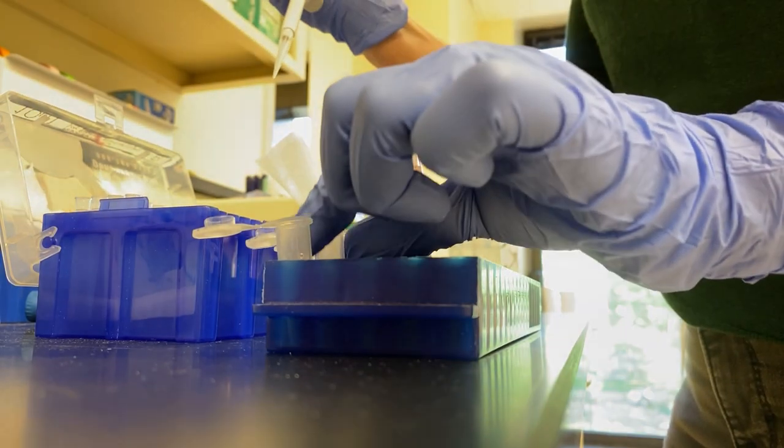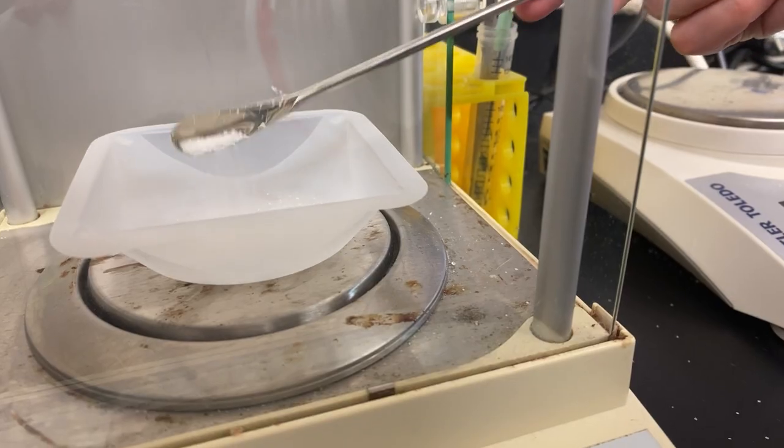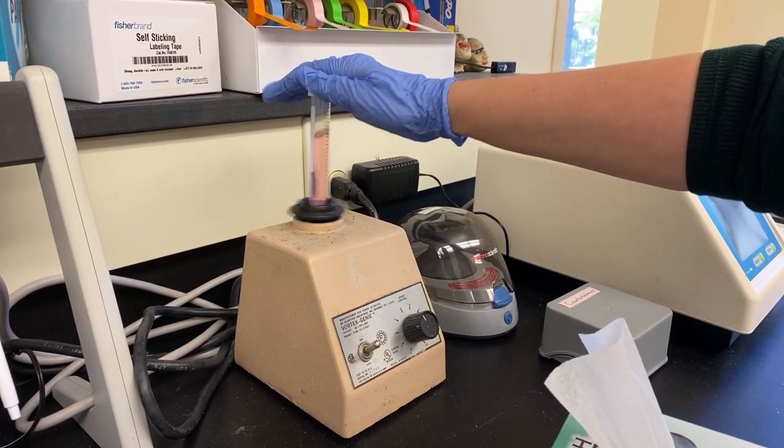Science can be really creative and art can be really analytical. Both have a very definite process where you have to try things again and again and repeat them to produce results that you want to see.